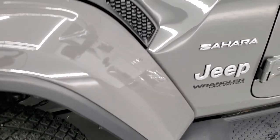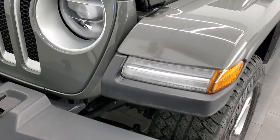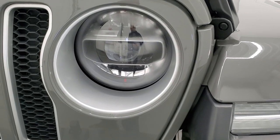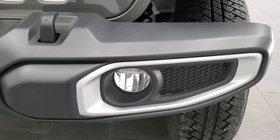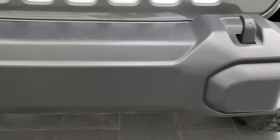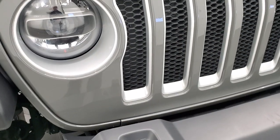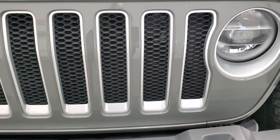Didn't see any major corrosion on there. This one comes with the color matched fender flares. It has the LED lighting group, so you get the LED lights in the fenders, the LED headlamps, LED running lights in the headlamps as well, and the LED fog lamps. Front bumper is in very nice condition. You can see it's never been drilled into. You get these silver inserts around the headlight bezels and grill.